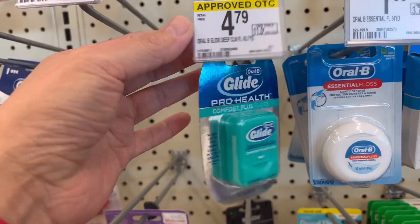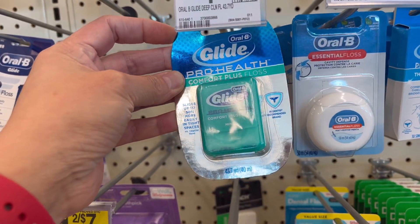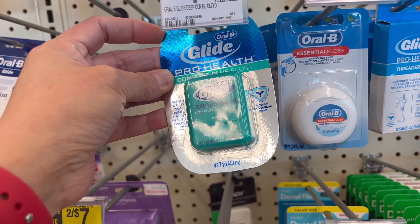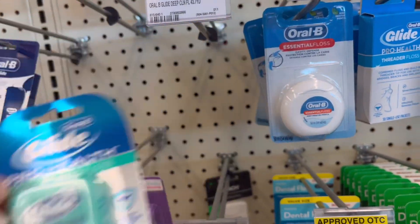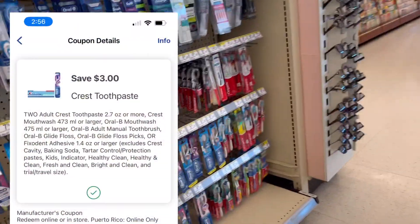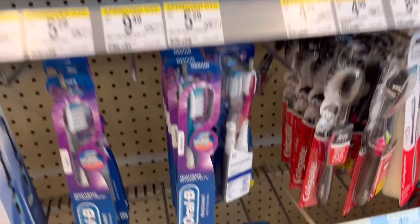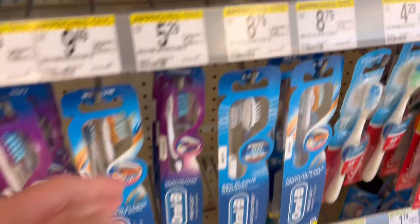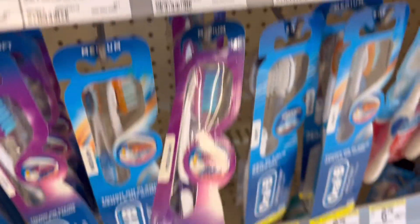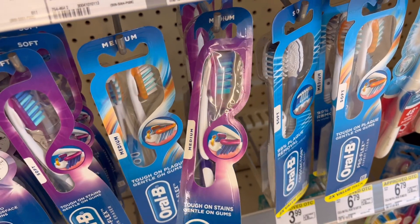Next, we need to get this Oral-B Glide floss, priced at $4 this week. I only see one in the store, so I think we're going to pair it with the Oral-B toothbrush — we have a $3 off two digital coupon. The toothbrush is also $4 and the promotion is buy two, get $5 in Register Rewards.